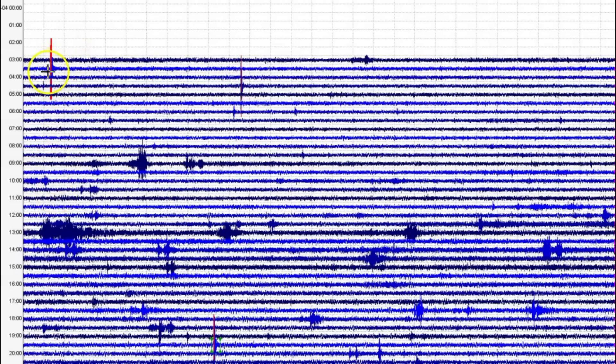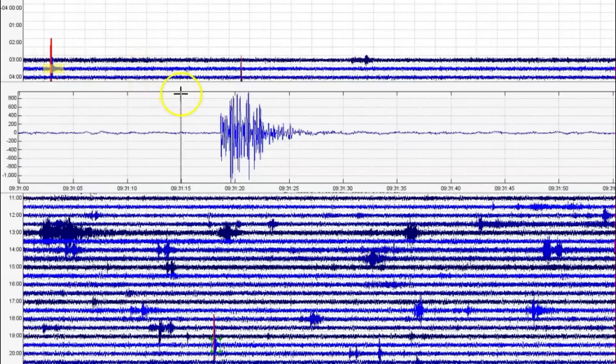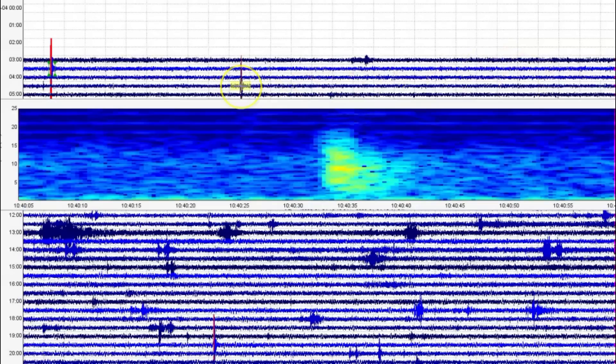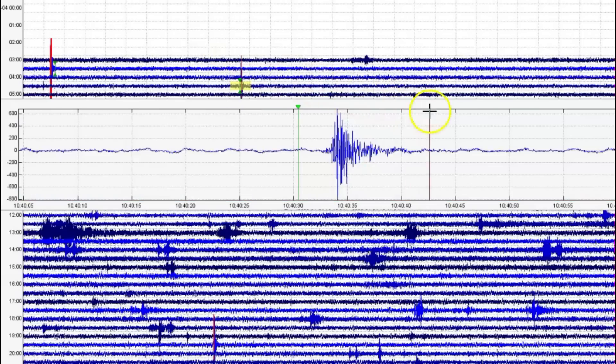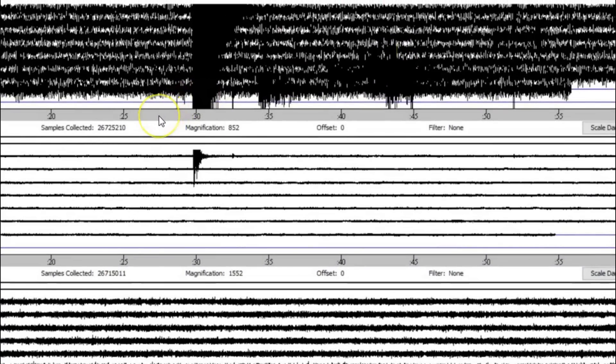We've got two more up here marked in red. Let's look at the seismic signature — that comes in as a magnitude 1.50. This one here is also not being reported — let's take a look at its signature, probably about 1.24. This is what it's currently showing: at the bottom we have West Thumb, this is Madison River, and up here at the top is Maple Creek.